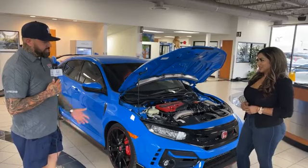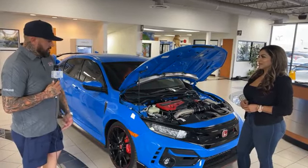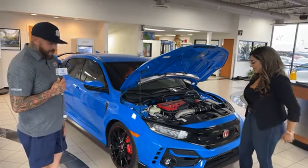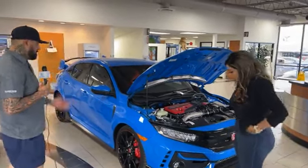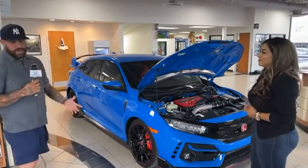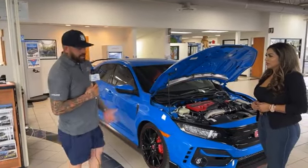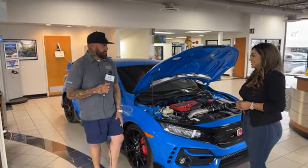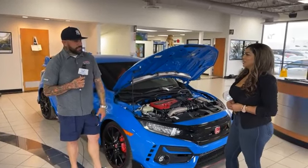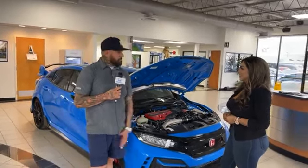We've been waiting for months and months. Last year we were told we'd get one and it never happened due to COVID. They finally came through for us. It's got Brembo brakes, 20-inch wheels, red seats, a spoiler — there's a lot of stuff. It's a Touring, so it's fully loaded. The car is fast — that's the biggest deal about it. People pay a lot of money for these cars new and used.